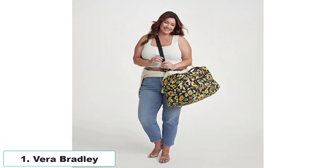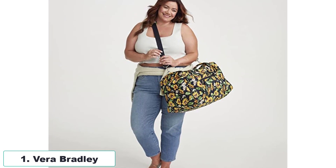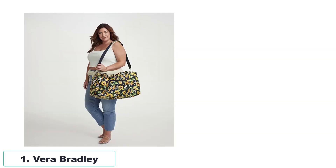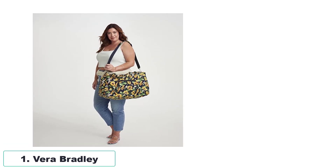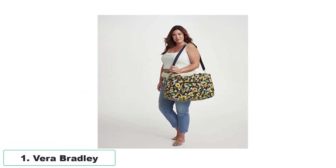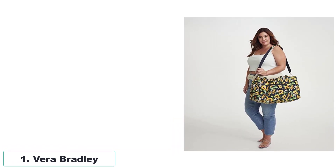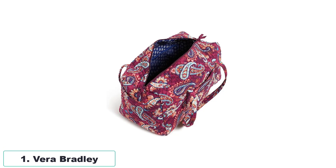Number 1: Vera Bradley. The large travel duffle is a stylish and sustainable travel companion that offers both functionality and eco-consciousness. Crafted from 100% recycled cotton fibers, this duffle retains the familiar comfort, softness, and vibrancy of traditional cotton fabric. Its versatile design allows for easy travel, with a 15-inch strap drop and a removable adjustable strap providing various carrying options. The top zip closure ensures the security of your personal items. Inside, you'll find three elastic mesh pockets to organize your cosmetics, hair products, jewelry, and other toiletries.